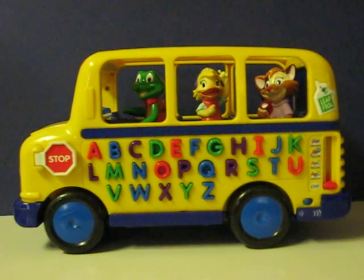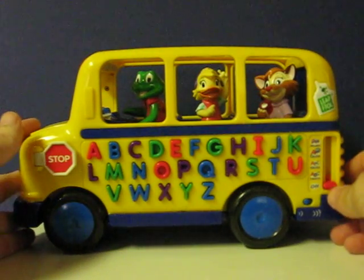This is a LeapFrog Fun and Learn Phonics Bus with Leap the Frog, Della the Duck, and Casey the Cat. This will be going up for sale, and this is just a quick little demonstration video to show how it works and a sample of some of the activities.